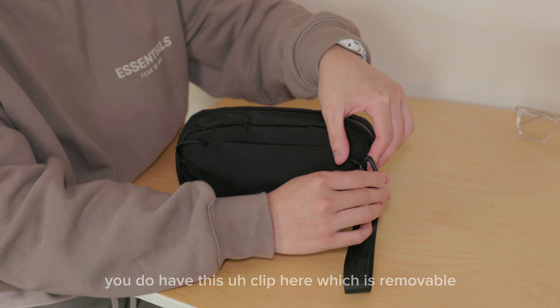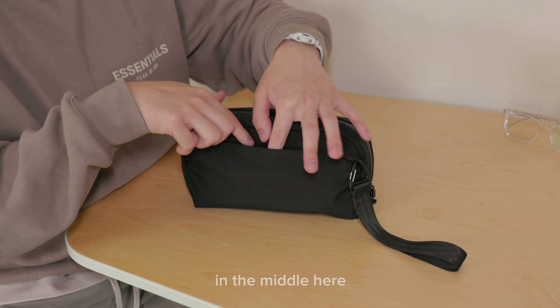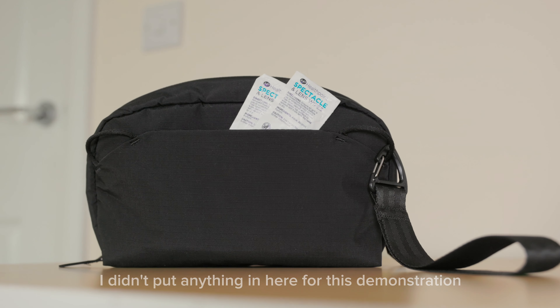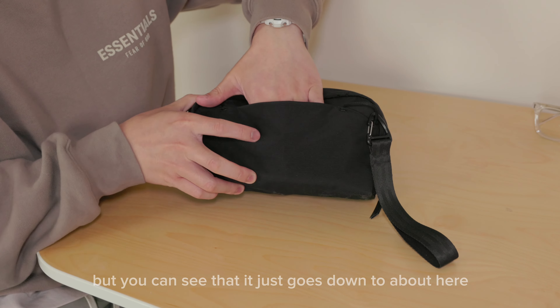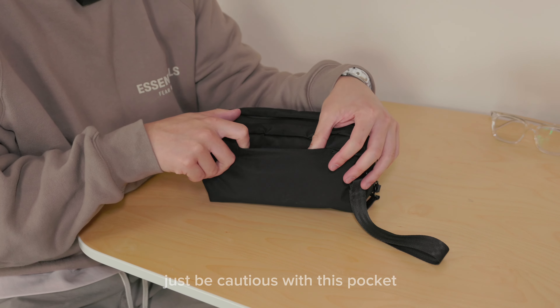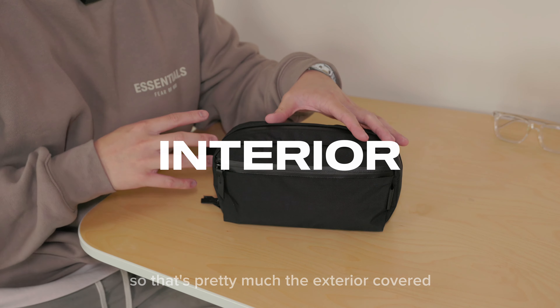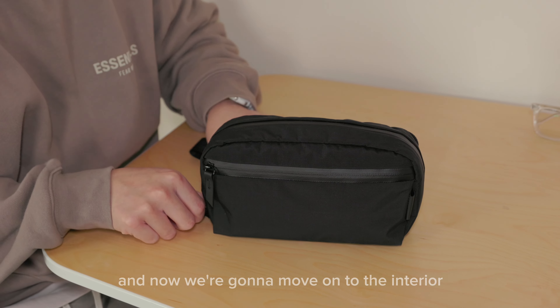You do have a clip here which is removable. In the middle there's an open pocket for storing smaller items — I didn't put anything in here for this demonstration. It goes down to about here, so just be cautious with this pocket as it's quite loose and open. That's pretty much the exterior coverage — pretty straightforward.